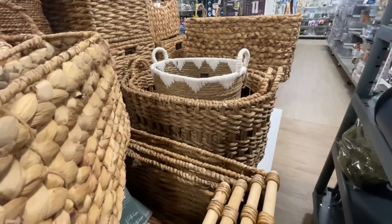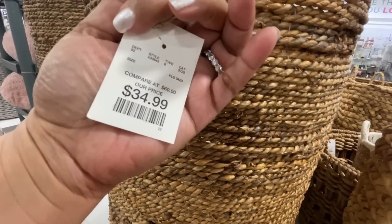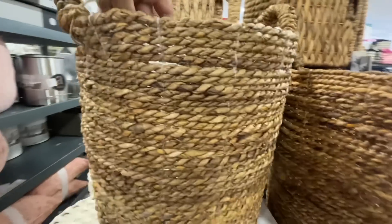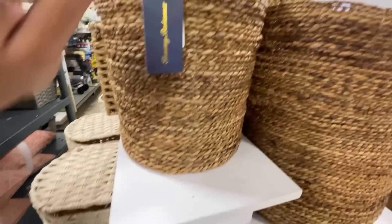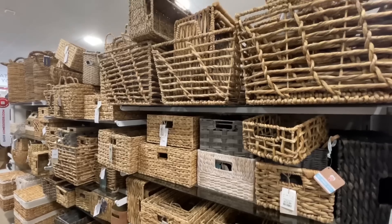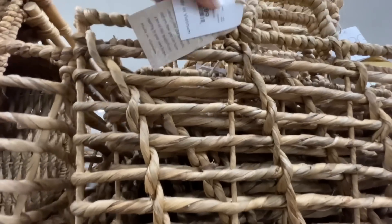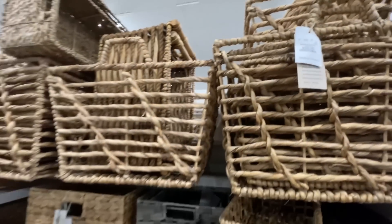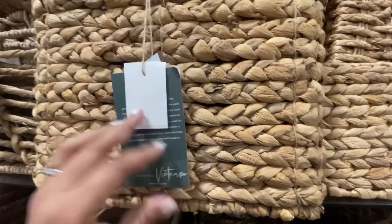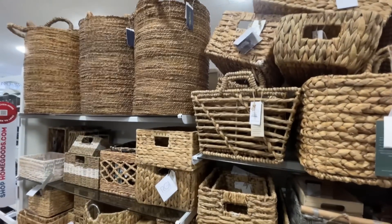I like these baskets because the weaving is tight — not super separated. This one right here I think would be great as a hamper — Tommy Bahama, $35, nice and tall. They also have a smaller one for $15, and then a little box situation for $10. Here's the aisle where the rest of the baskets are. One of the bigger open-weave ones is $30. Whether you like tight weave or more open baskets, they've got you covered.